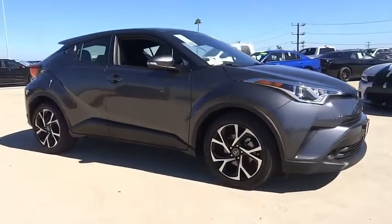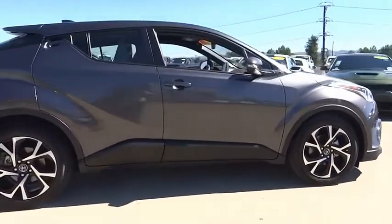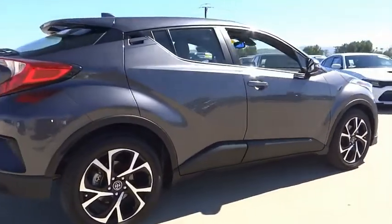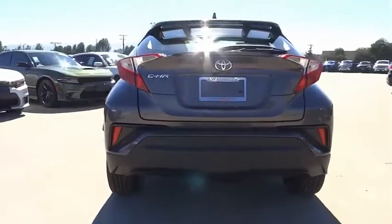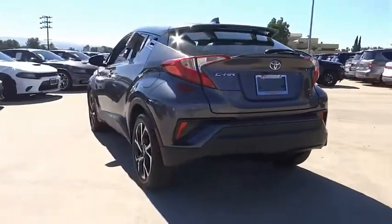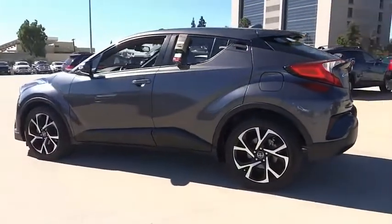Make a great choice today with the 2019 C-H-R. The Toyota C-H-R's fresh design makes it stand out in the crowd and the interior oozes with style. The C-H-R handles like a race car and has all the safety features you'd expect from a Toyota vehicle.